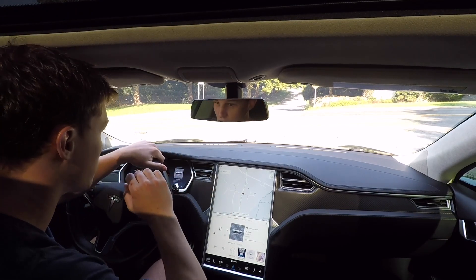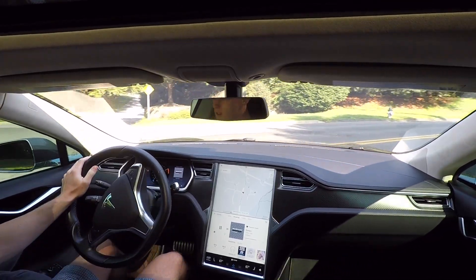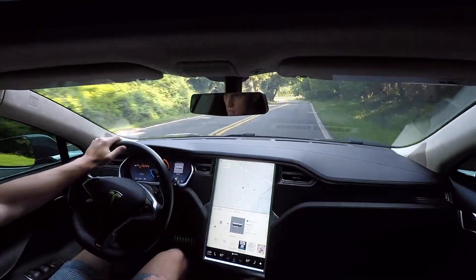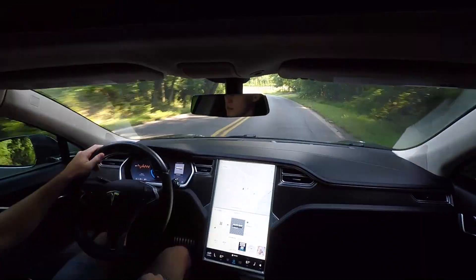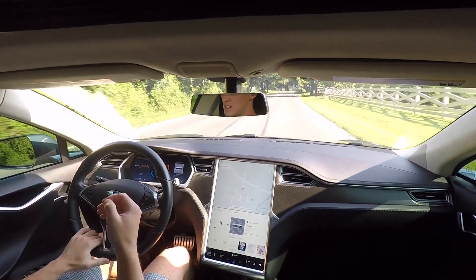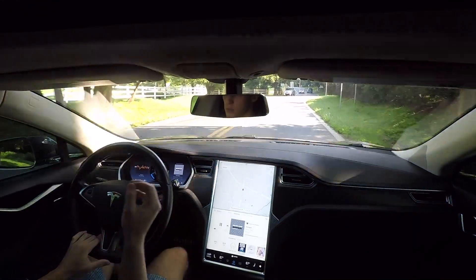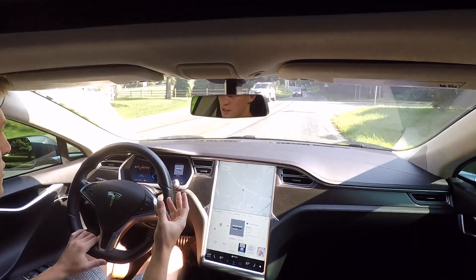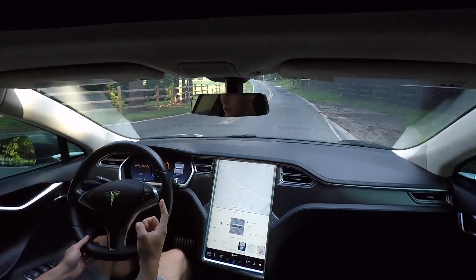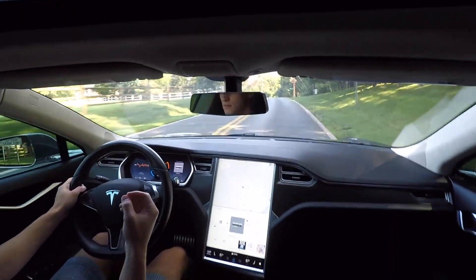All right, good morning guys, welcome back to the vlog. The CPO process is very simple — you go online, you place an order, you put down a thousand dollar deposit, they give you a quick phone call to confirm everything, make sure it's all the specs you want and the right car you were putting the deposit down for.